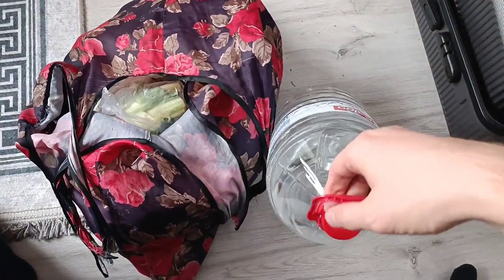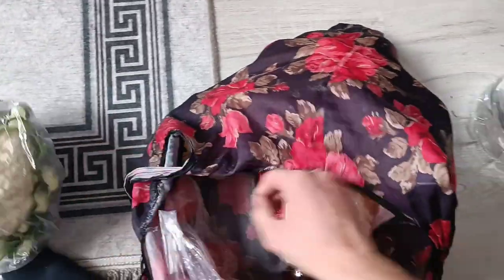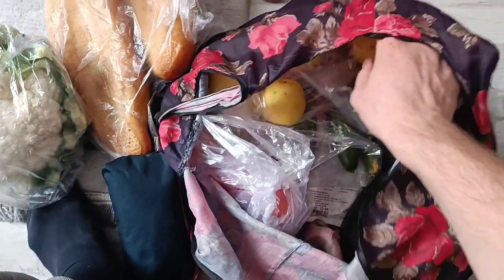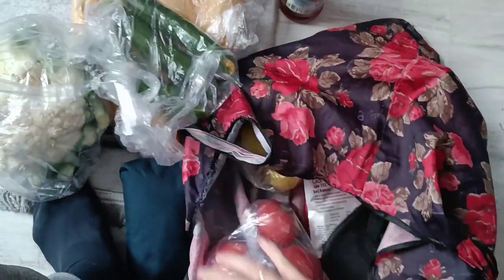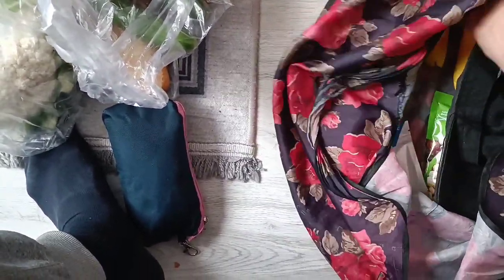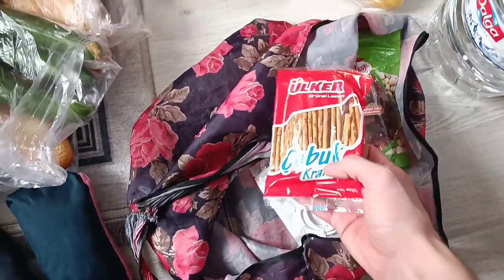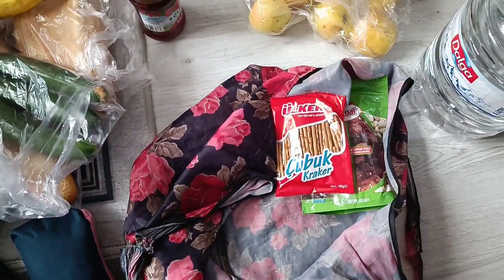Here is what I got for six or seven dollars: water, cauliflower, two pieces of bread, strawberry jam, cucumber and tomato, apples and banana — just for six or seven dollars. Hazelnuts for my wife, some snacks, and a cable. If we remove the cable, it's about five dollars.